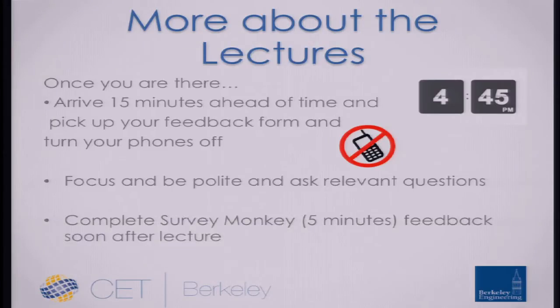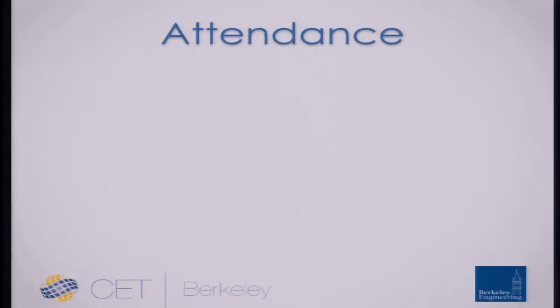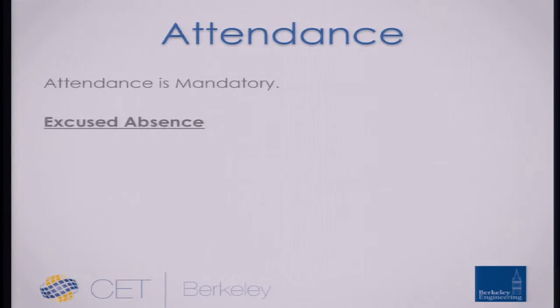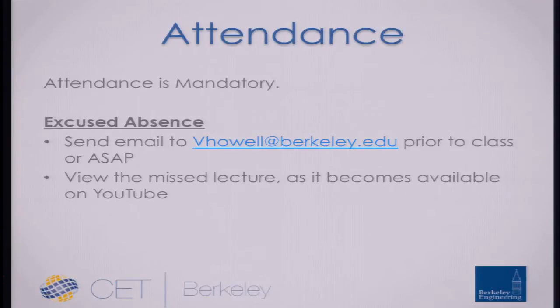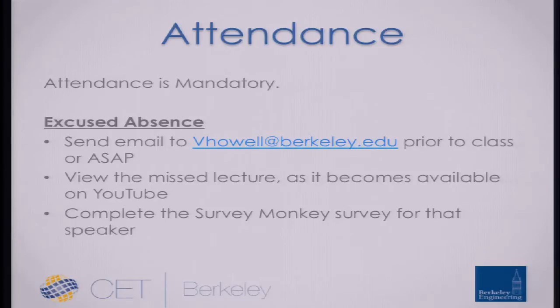After each class session, you'll get an email and you have to fill out a survey asking for some information to help summarize what you got out of the lecture. That is effectively the homework of the class. Attendance is necessary. If you have to be absent, tell us in advance and we'll make a way for you to watch the lecture you missed and complete the same survey.